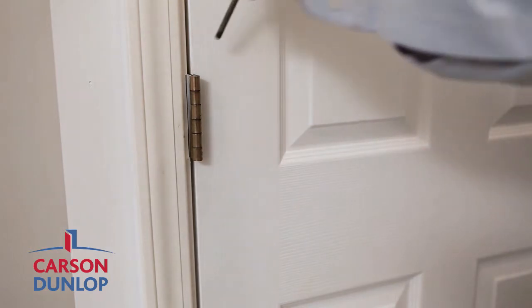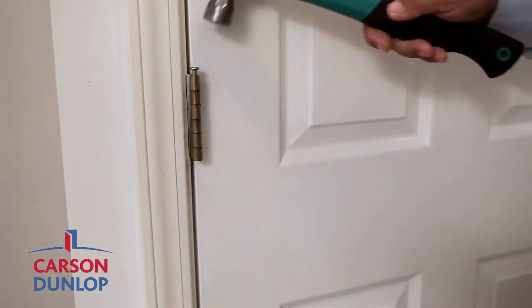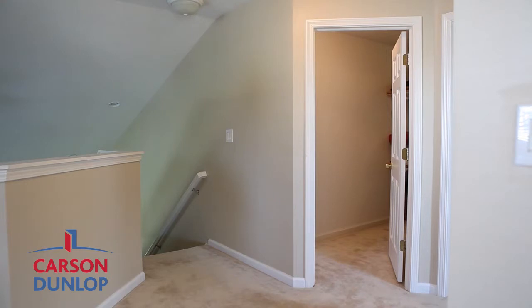Once you have a slight bend, replace the pin in the door. This bend will create enough friction to keep the door from closing on its own.